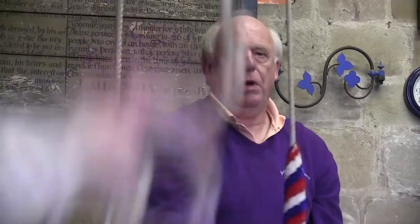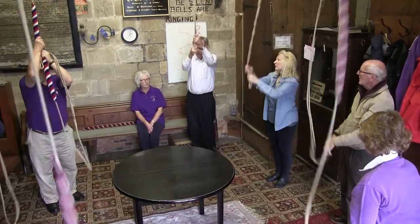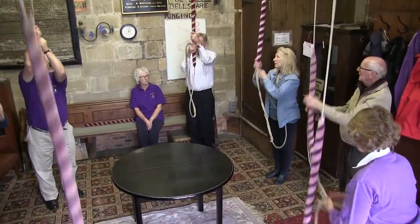We've got eight bells here. The biggest one is about 11 and a quarter hundredweight. I think our oldest bell is 1654, which would be about Oliver Cromwell's time. And our newest bell was 2004.